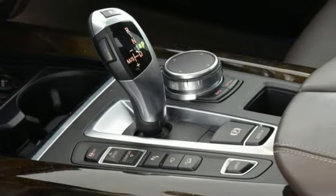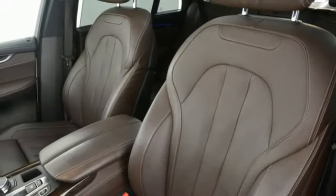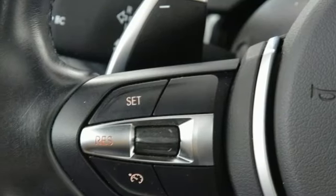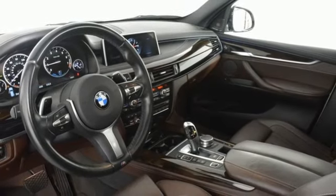Auto-dimming rear-view mirror, BMW Online full-service internet access, dual-zone climate control, integrated navigation system with voice activation, intercooled turbo inline 4-cylinder engine, and cabin preconditioning.